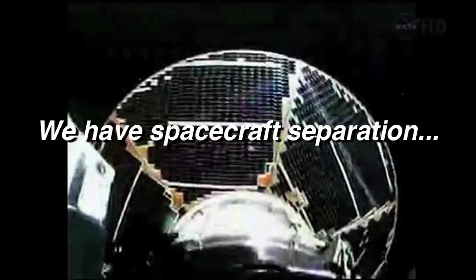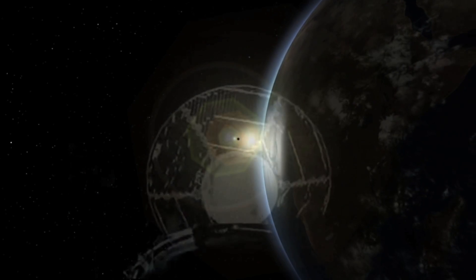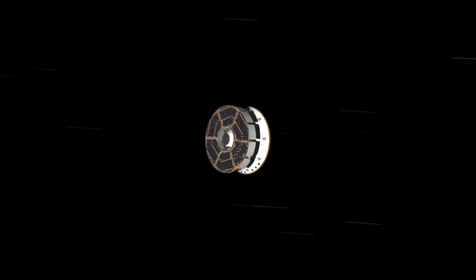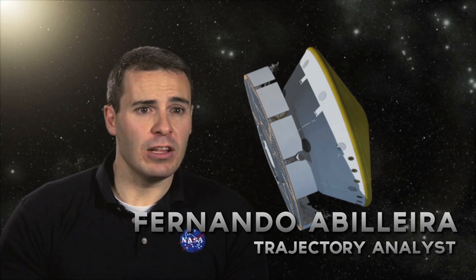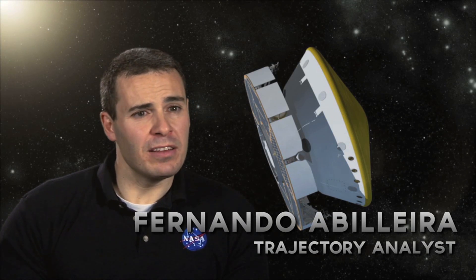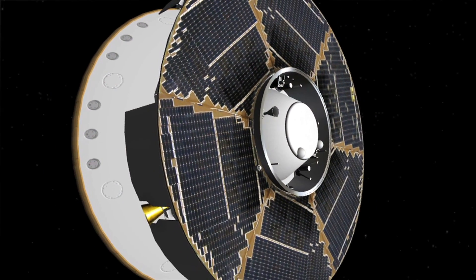We have spacecraft separation and confirmation from the video system. Approximately 50 minutes after launch, the spacecraft separates from the upper stage of the launch vehicle. Six minutes after that, the spacecraft transmitter sends a signal back to Earth, which is received by the tracking stations. Once we receive that signal, we are ready to send our first command up to the spacecraft, and that actually marks the beginning of the cruise phase.